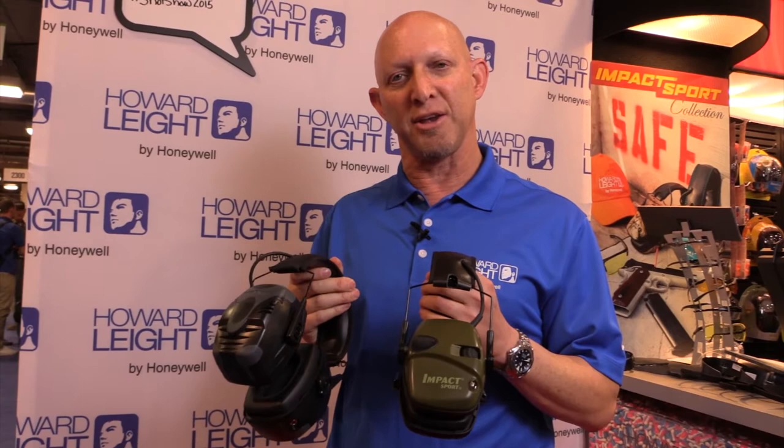Impact Sport and Impact Pro — what are the differences between these two? The main difference is the attenuation. The Impact Sport has a noise reduction rating of 22, while the Impact Pro has a noise reduction rating of 30.